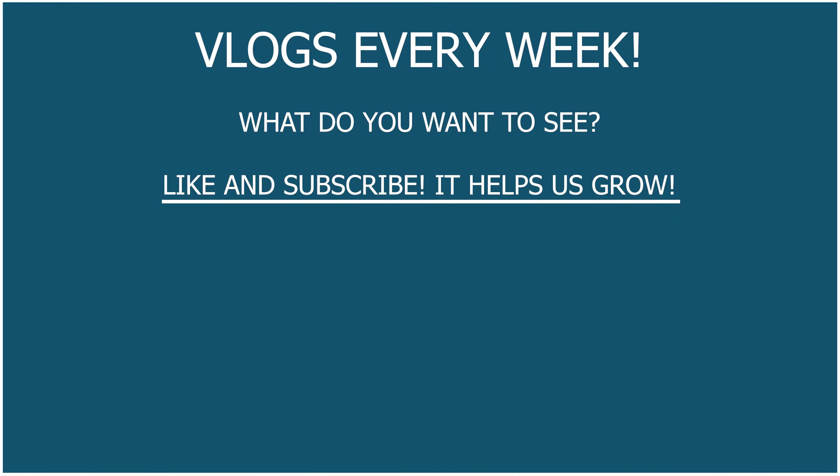Definitely an interesting trip — got a little bit out of the city. We will see you in our next adventure. Comment down below what you want to see us do next, and be sure to like and subscribe because that helps us out a lot. Hope you enjoyed — see you in the next one, bye!